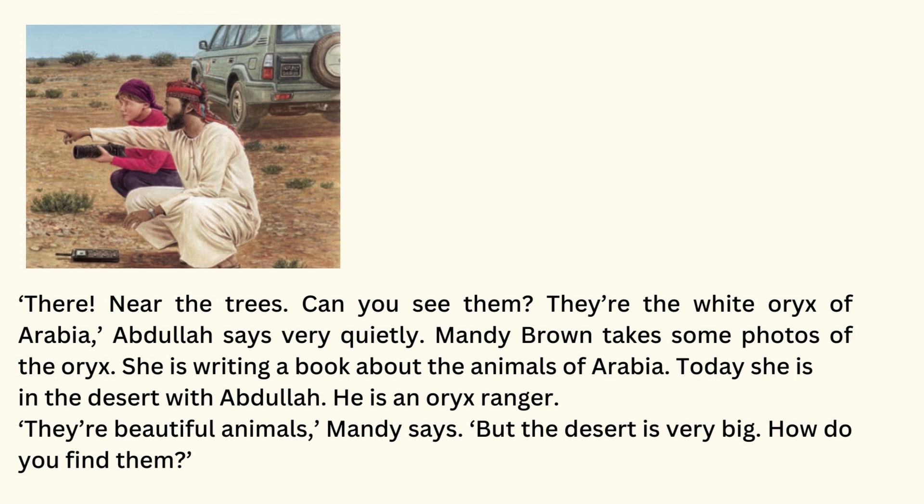There! Near the trees. Can you see them? They're the white oryx of Arabia, Abdullah says very quietly. Mandy Brown takes some photos of the oryx. She is writing a book about the animals of Arabia. Today, she is in the desert with Abdullah. He is an oryx ranger. They're beautiful animals, Mandy says.